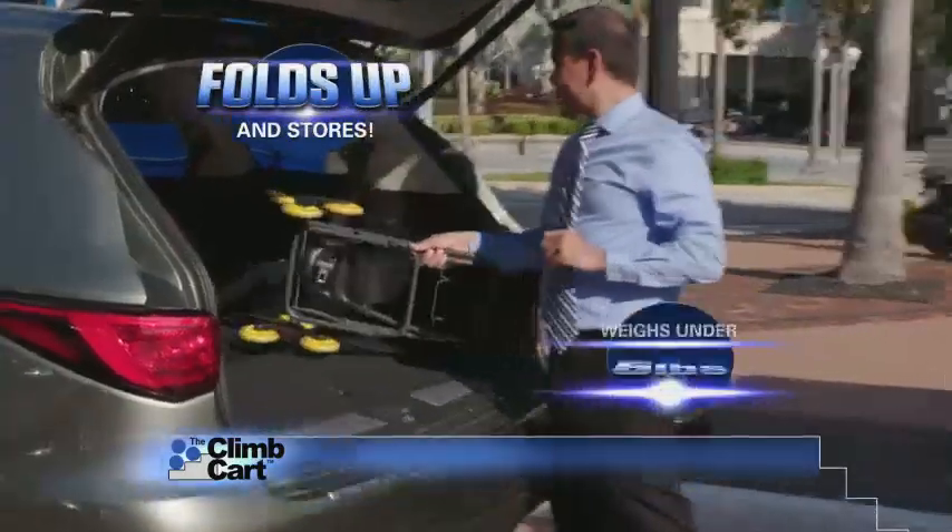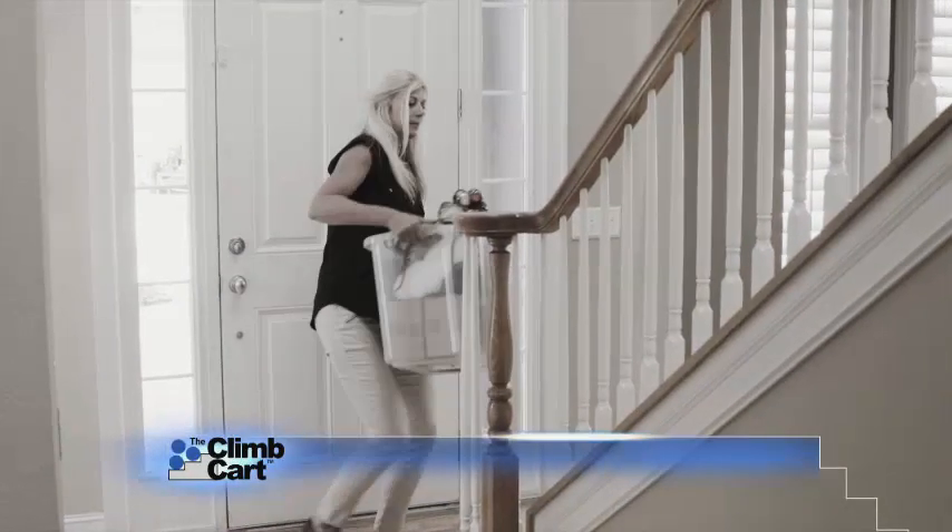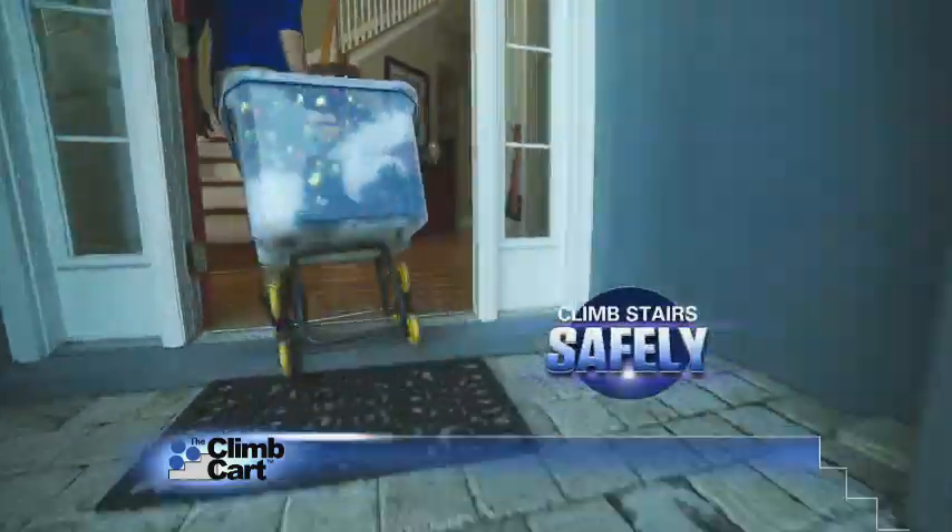Then the lightweight, sturdy frame folds flat and stores anywhere. So stop the lugging and tugging on your back, and enjoy the freedom of climbing stairs easily and safely with the Climb Cart.